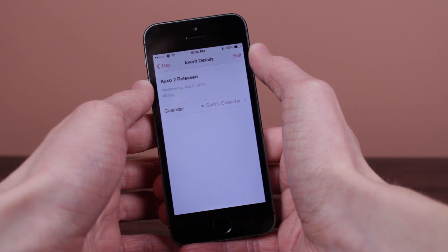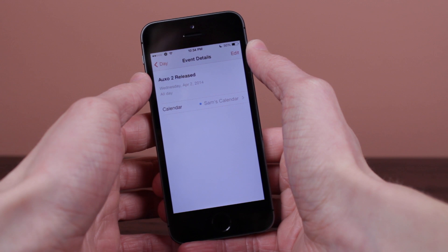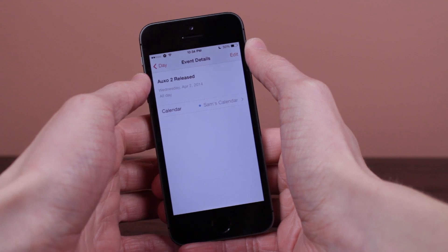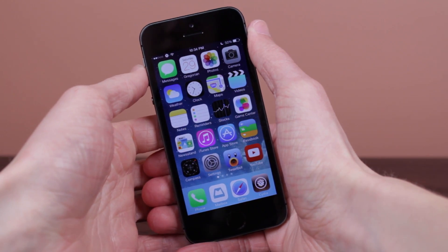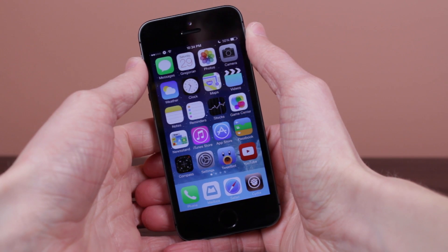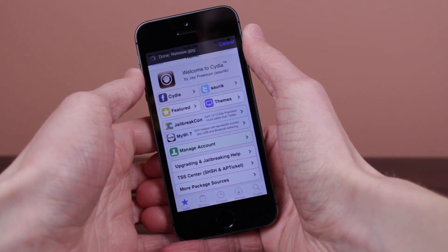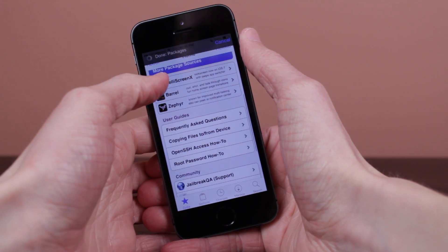So feel free to share this on Facebook, Twitter, Google+, just share it around as much as possible because I want people to know to get their money ready, get their devices ready — Auxo 2 will be in our hands very soon. If you guys enjoyed this informative video about Auxo 2, feel free to click the like button down below. And if you want to see more coverage on Cydia tweaks, jailbreak tweaks, and Auxo 2, make sure to subscribe to my channel down below. I update because I cover all that good stuff here. So once again, thank you for watching this video, make sure to share it with others, and I will see you guys in my next video.